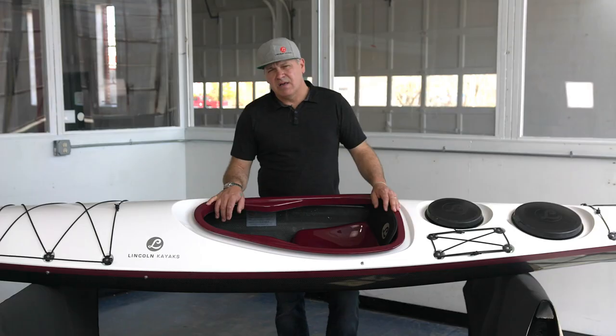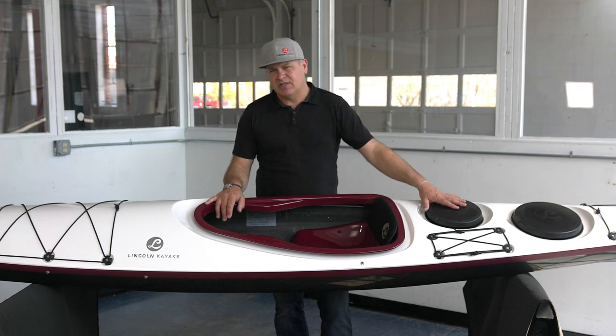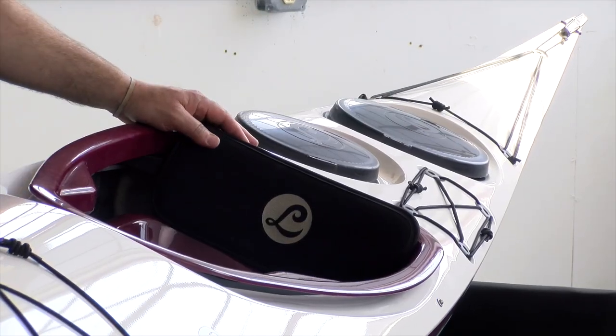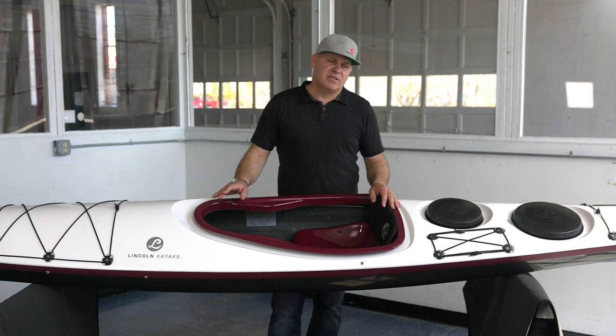Not a lot of rocker, so it's not the most playful boat we have in the fleet. But for touring, it's tough to beat because it handles wind and waves exceptionally well. It's got a day hatch just after the cockpit, dry storage fore and aft, and dry storage in the bow of the boat.